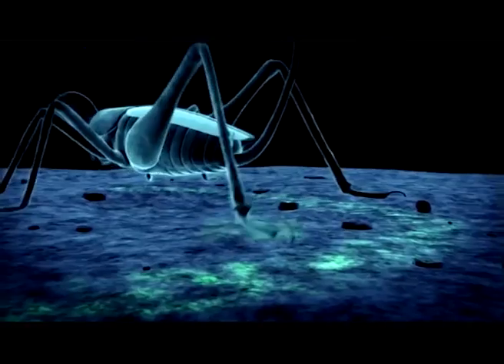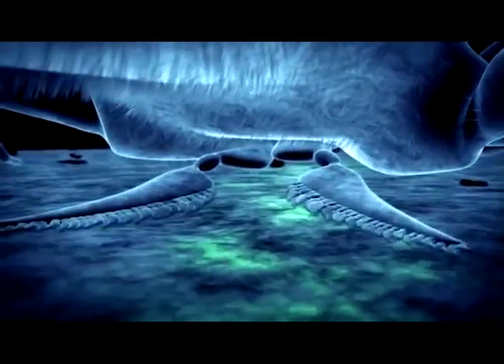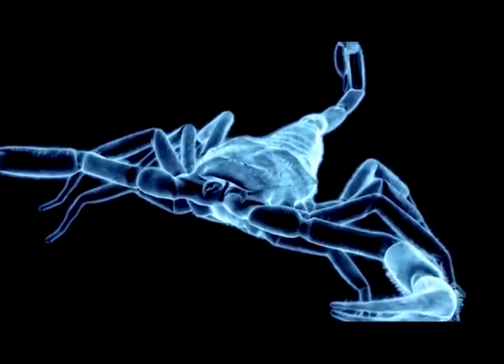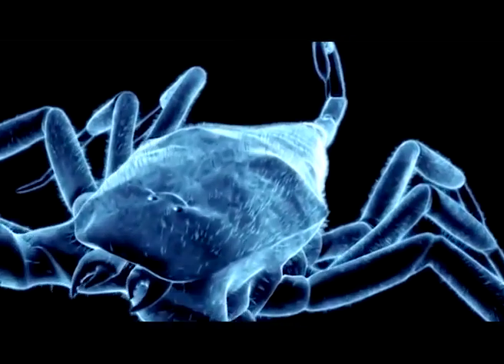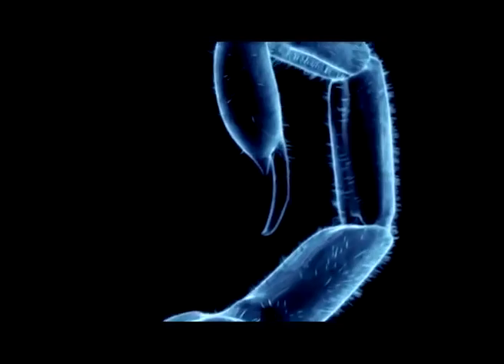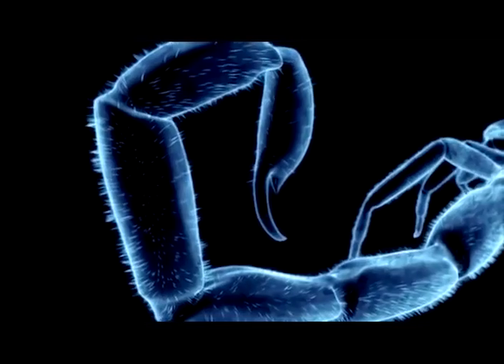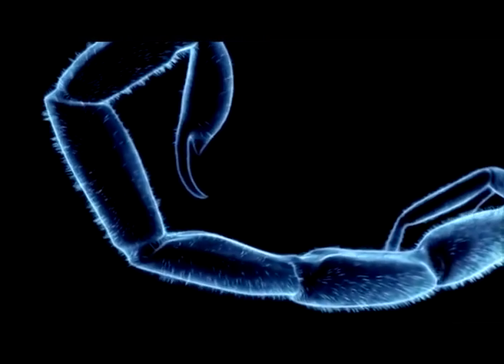These pectines are movable and the scorpion sweeps them across whatever surface it's walking on to navigate, find a mate, and locate and track prey. When it locates its target, the scorpion is deadly accurate. The telson, or stinger, is like an armor-piercing bullet and the gun that delivers it.